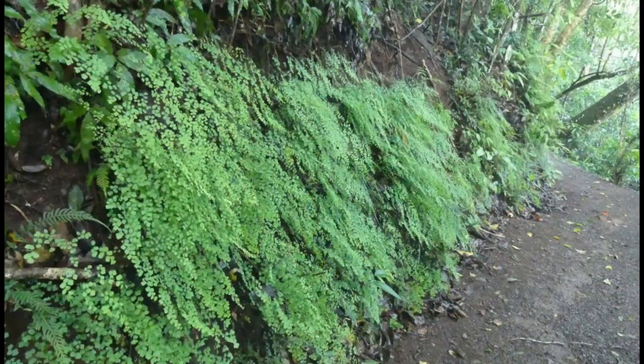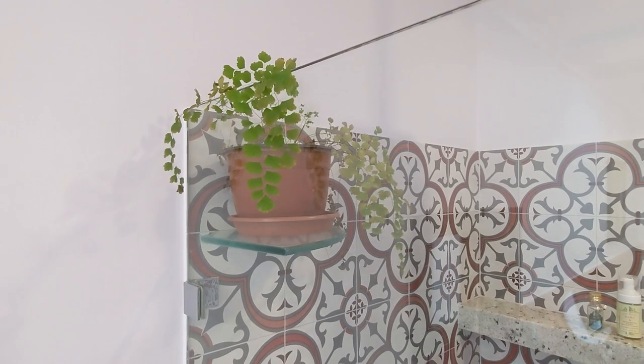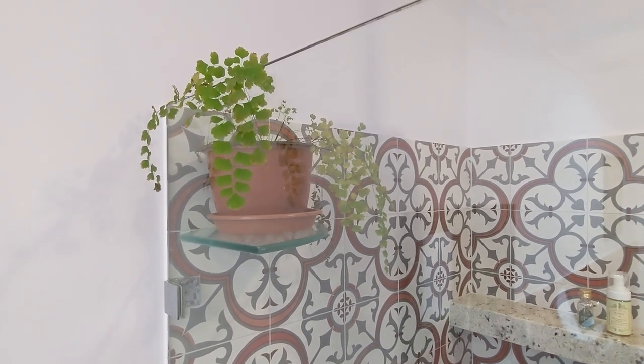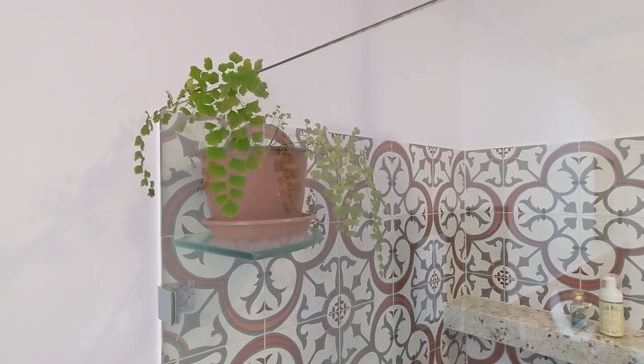These maidenhair ferns are growing on the side of the walking track around volcanic Lake Eicham. Here's the maidenhair under home conditions, doing pretty well in the shower, replicating those very misty, cloudy conditions of the Atherton rainforest.